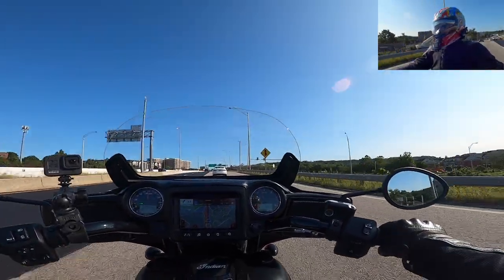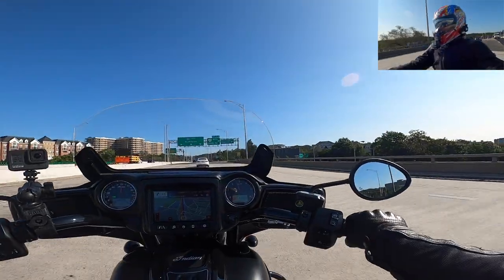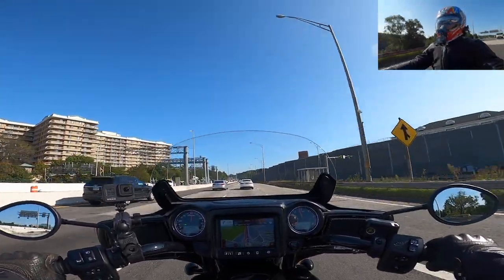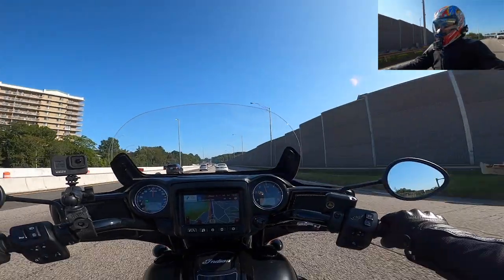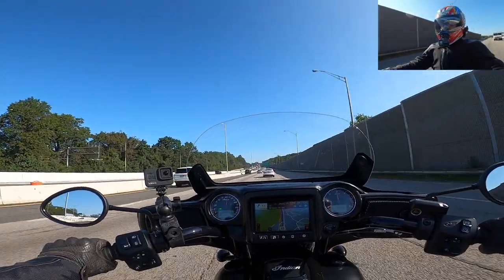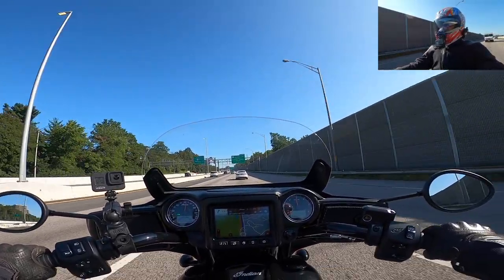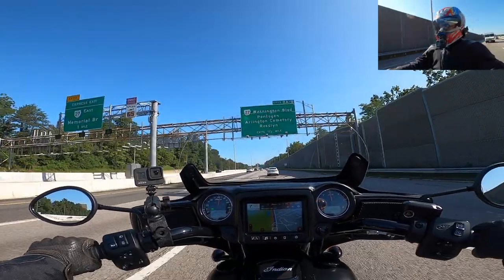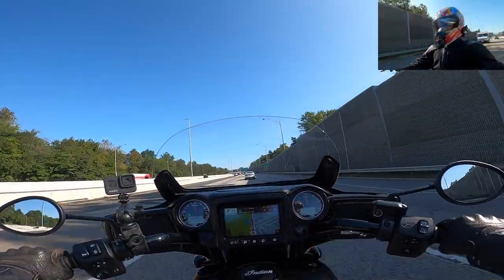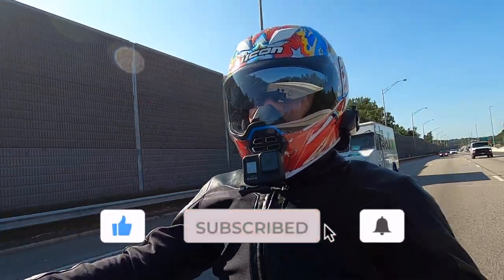Hey everyone, DMV Solar Rider back with another video. For those who saw the little emergency alert on my channel, there's some weird happenings going on in DMV Solar Rider land. Today is officially the final voyage of DMV Solar Rider's 2019 Indian Chieftain Dark Horse, and as you've probably gathered from my teaser, I am trading my beloved Dark Horse in on a 2020 bright red Indian Challenger.